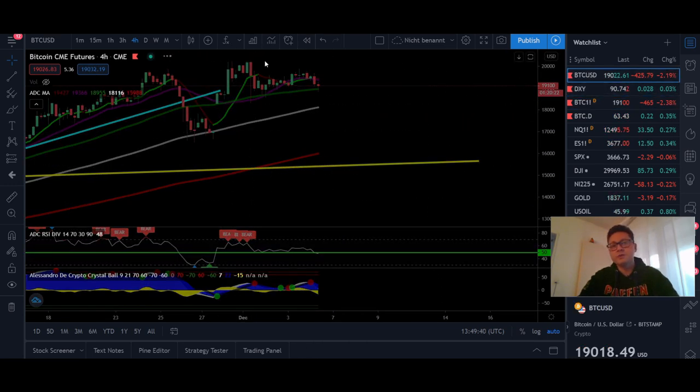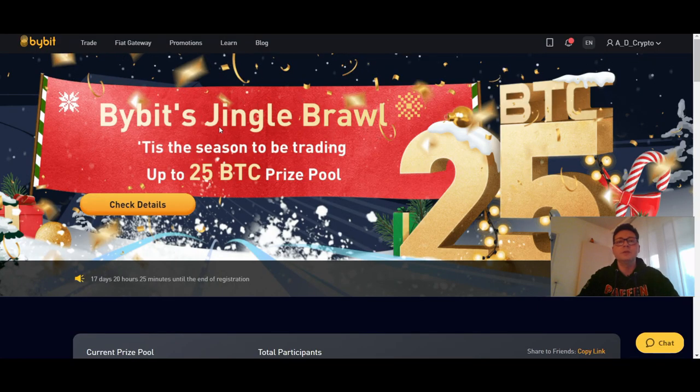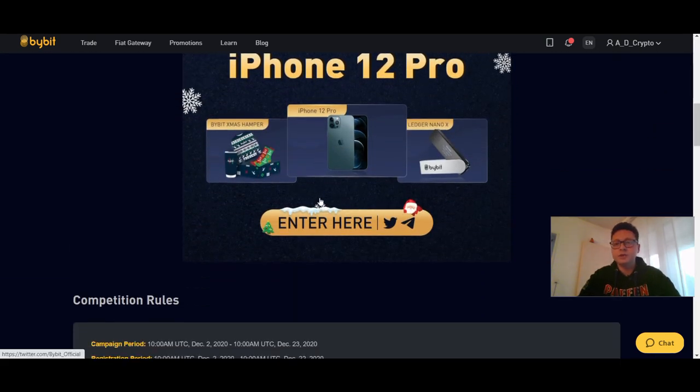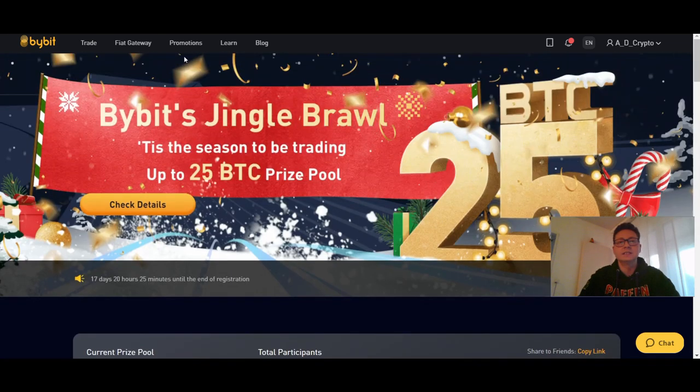Before we start with the content, a little reminder — we still have this special Bybit Christmas tournament going on this month. If you're trading Bitcoin with leverage over on Phemex, Bitmex and so on, maybe swap over to Bybit and trade here because right now you can win the most money and prizes during this month.